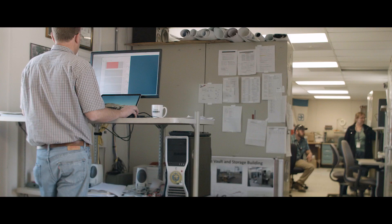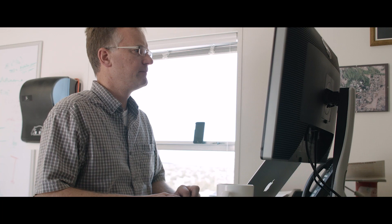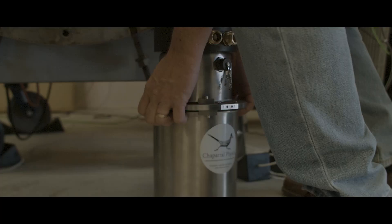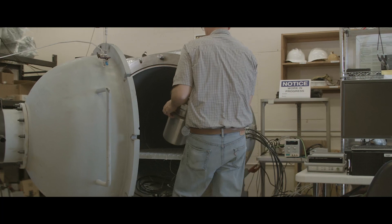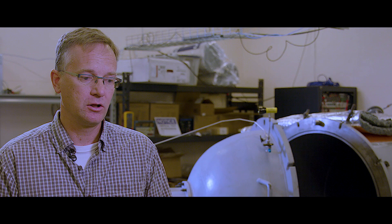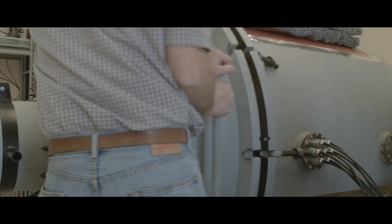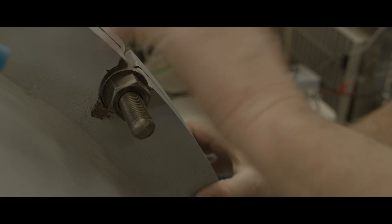Another thing that our group is doing increasingly is trying to take old data and find new meaning in those data sets using modern techniques. We also have a new infrasound chamber. This particular chamber allows us to pressurize the system to simulate lower elevation conditions like sea level, or even pull a partial vacuum to simulate higher altitudes. It's best if we can simulate the environments in which these sensors are installed.